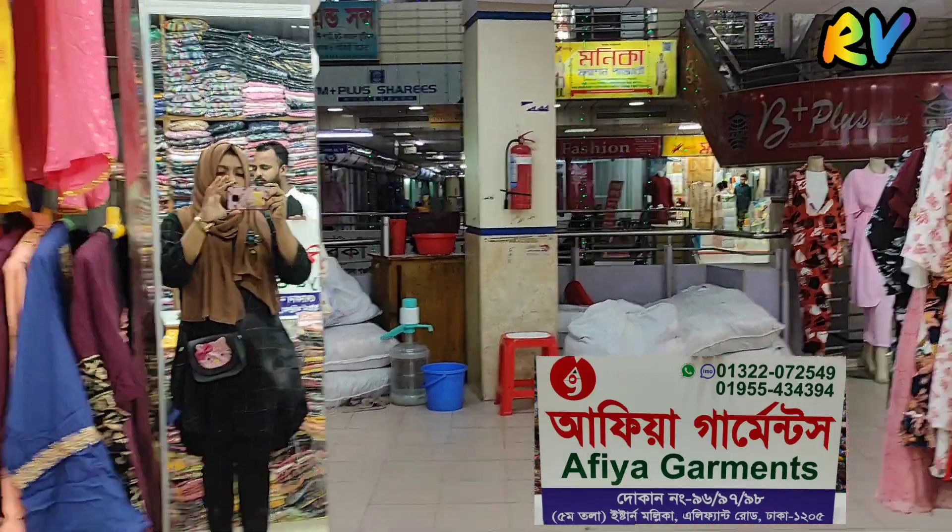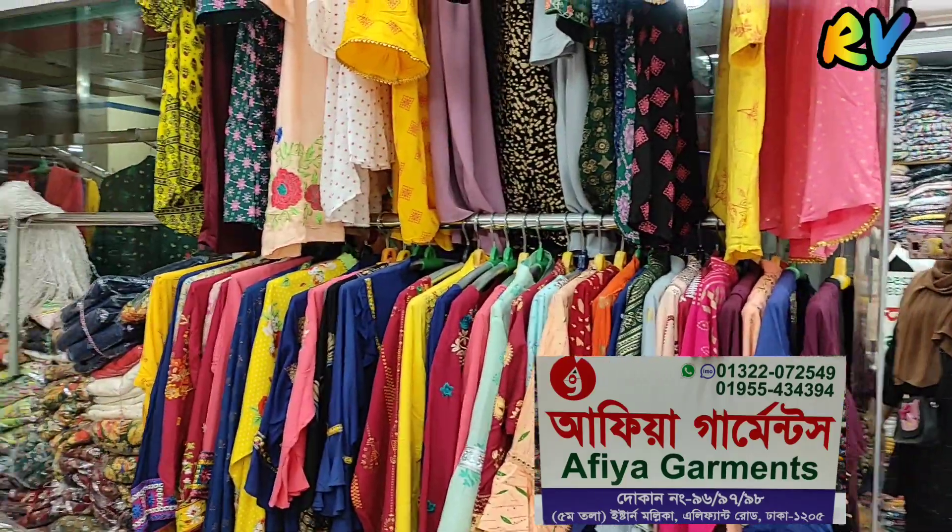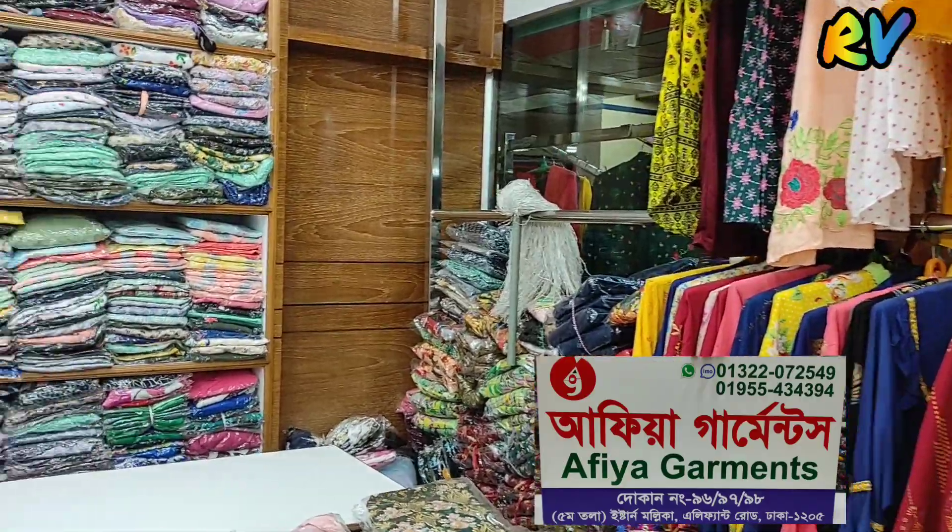Hello Viewers, Assalamualaikum and welcome back to my channel Ritz's Vlog. I am in Afiya Garments.